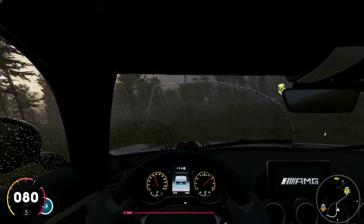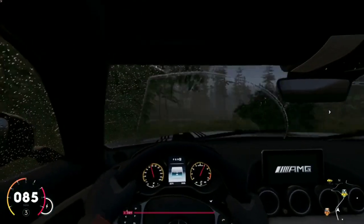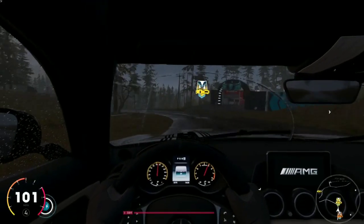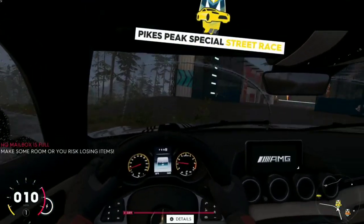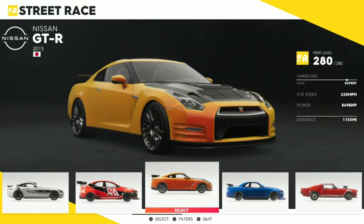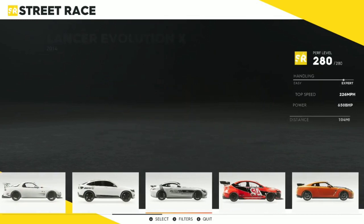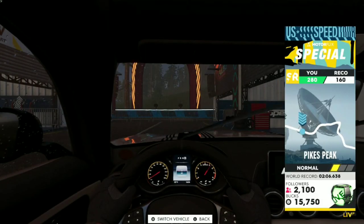What's going on guys, welcome back to another video. So today we are here in The Crew 2 and we're going to be doing the Pikes Peak Special Street Race. I think we are going to run the GTR because of its top speed — let's see which is faster. Let's try the Mercedes AMG. Let's try this car.